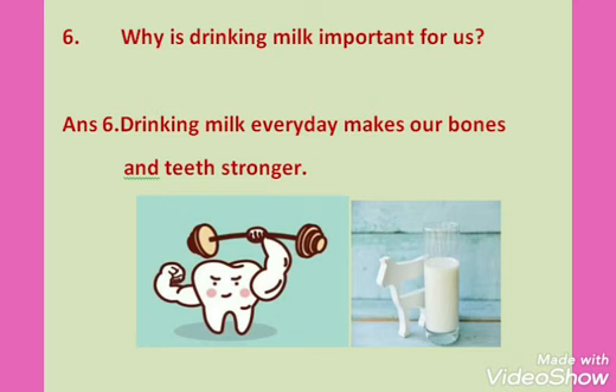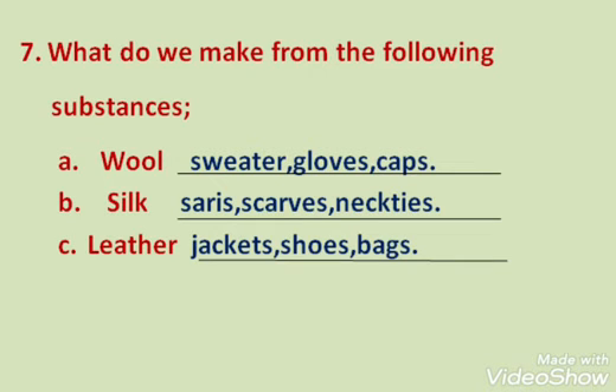Question 7: What do we make from the following substances? A — Wool: We make sweaters, gloves, caps, silk, sarees, scarves, and neckties from wool, as shown in the live class. Leather: We make jackets, shoes, and bags. However, we should not use leather because it is made from dead animal skins — we kill animals for their skins.